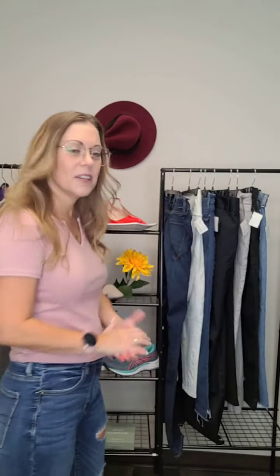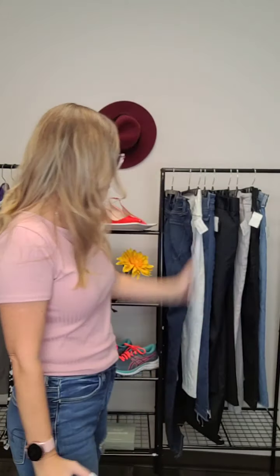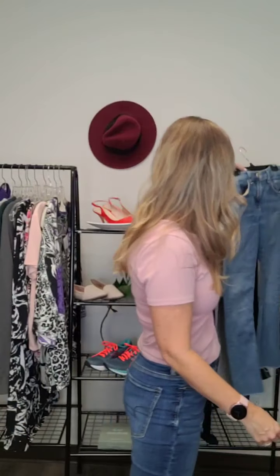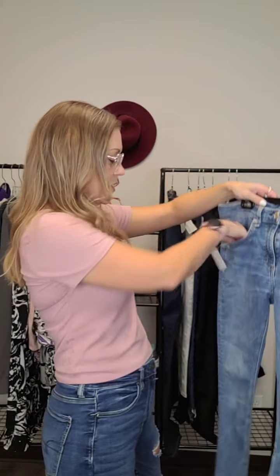I'm going to switch things up today and we're going to start off with some pants. Awesome pants have just been coming in — it's fall time so everybody's going to get out of the shorts and start gearing down for cooler weather. Let's get started.